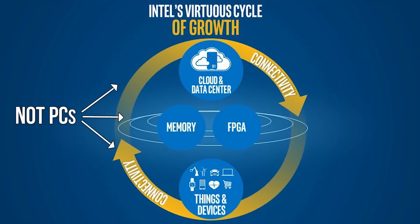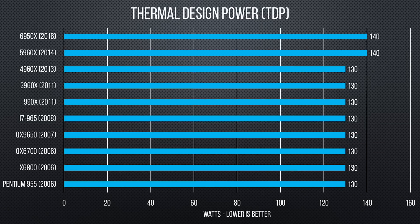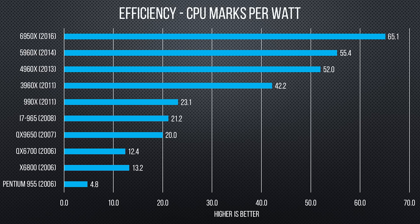So then, CPU power draw and heat output — very important to those markets — are way down on newer products, right? Only sort of. At idle, power saving features have improved dramatically. But when working hard, on the high end at least, Intel has settled into a thermal and power budget they're comfortable with, and they seem to be just adding more cores accordingly. So efficiency is up — performance per watt — but your power draw while gaming will likely remain mostly unchanged.